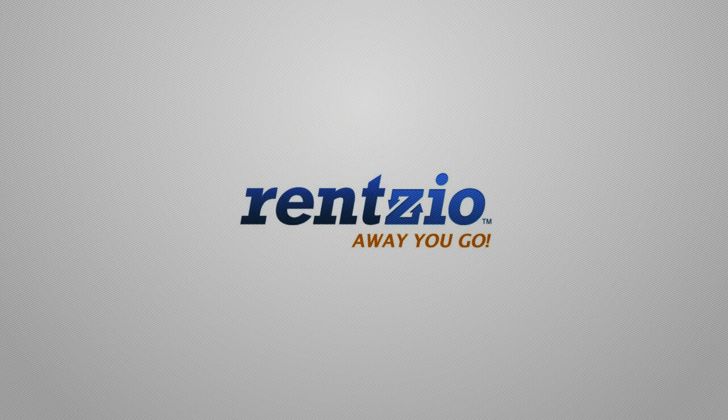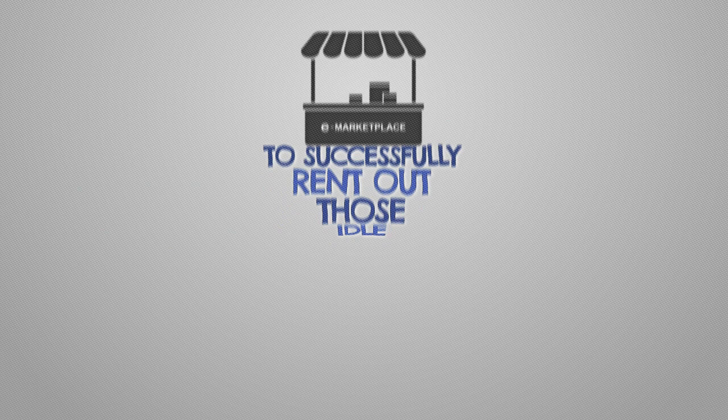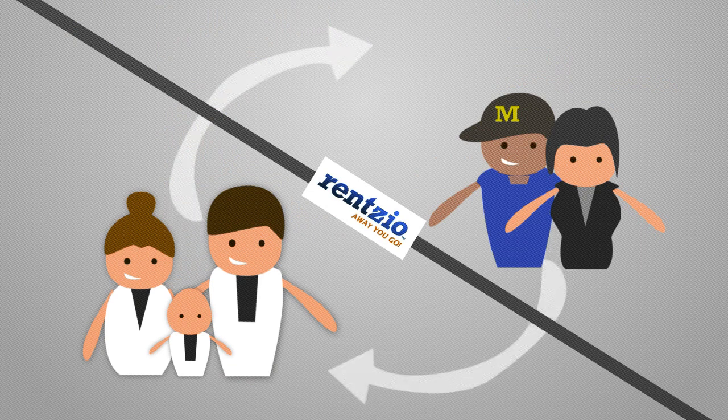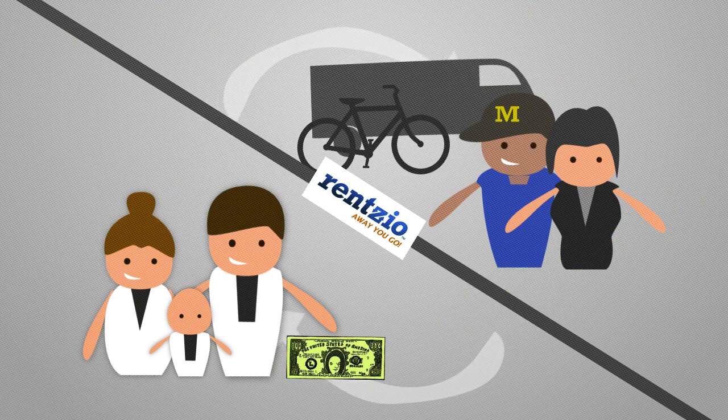RentZio.com will provide you with the marketplace and platform to successfully rent out those idle money-making vacation items. Literally, RentZio.com brings you actual individuals and families who are willing to pay to rent what's gathering dust in your driveway or garage.